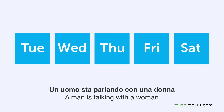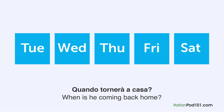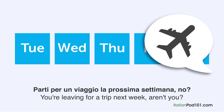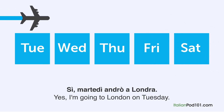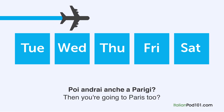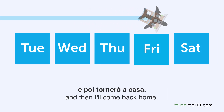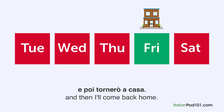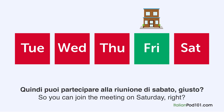Un uomo sta parlando con una donna del suo programma di viaggio. Quando tornerà a casa? Parti per un viaggio la prossima settimana, no? Sì, martedì andrò a Londra, mi ci fermerò due notti. Poi andrai anche a Parigi? Sì, andrò a Parigi giovedì e mi fermerò per la notte. E poi tornerò a casa. Quindi puoi partecipare alla riunione di sabato, giusto? Sì, posso.